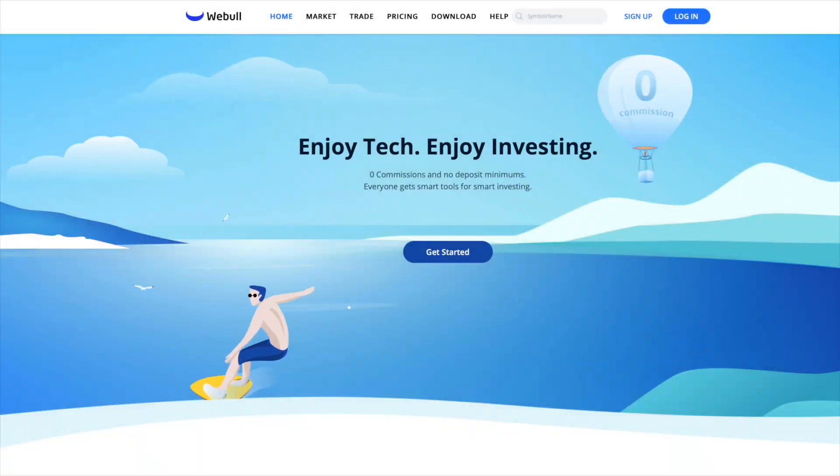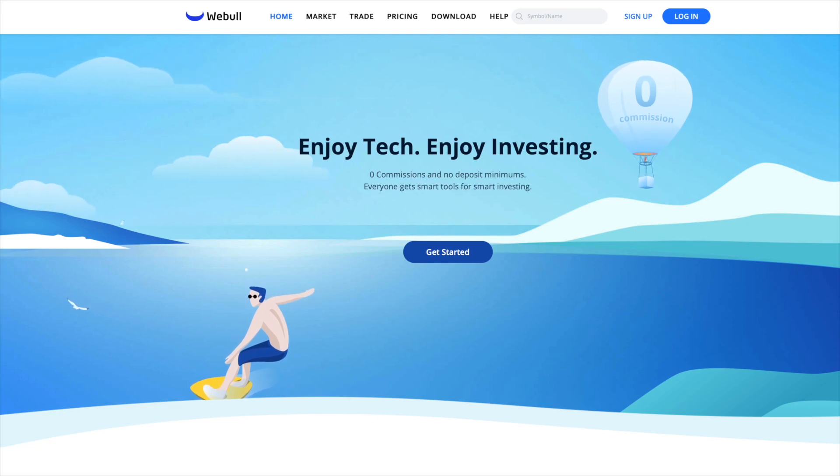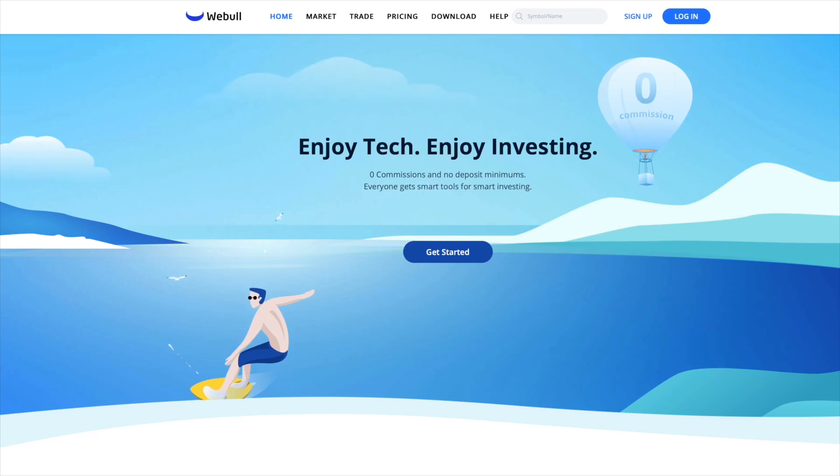For those of you interested in investing, check out Webull, an amazing platform for buying and selling stocks, and now cryptocurrencies like Bitcoin, Dogecoin, and others. Open an account and get a free stock valued at up to $200, and fund your account and get another free stock valued at up to $1,600. Check out the link in the description and help the channel at the same time.